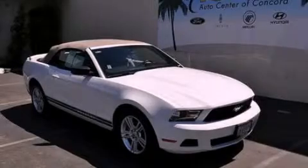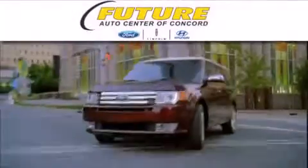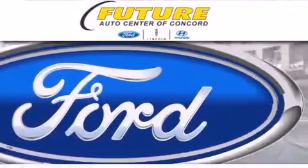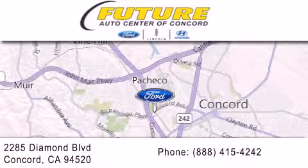We hope you found this video informative — please contact us today. Future Ford Lincoln of Concord is dedicated to doing everything possible to ensure that the experience you have selecting your next vehicle is as pleasant as possible. We are located at 2285 Diamond Boulevard in Concord.